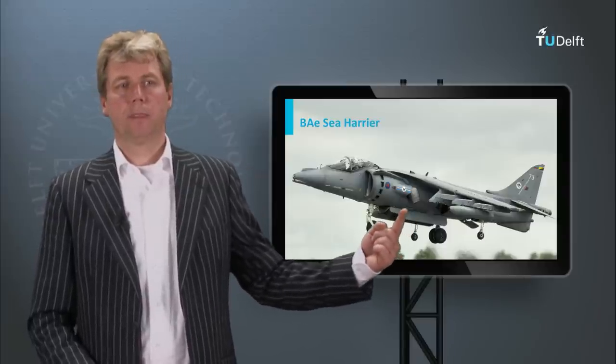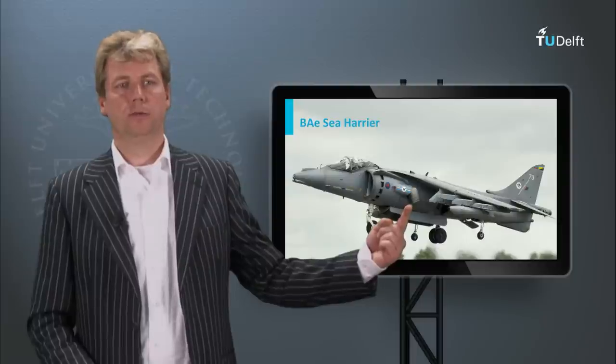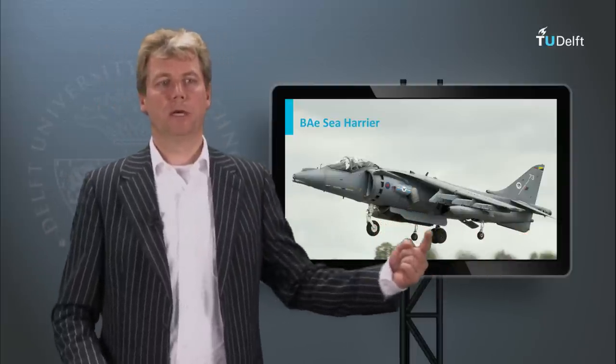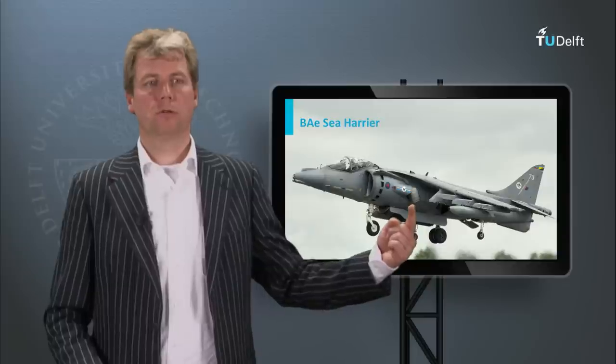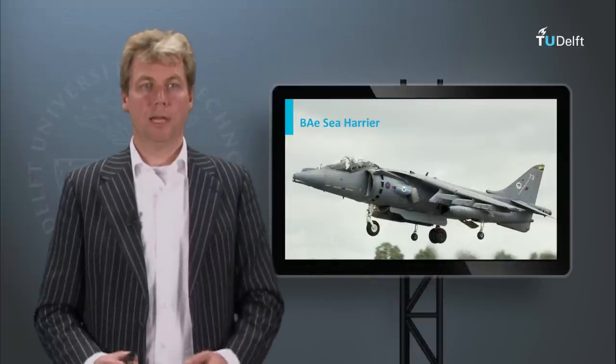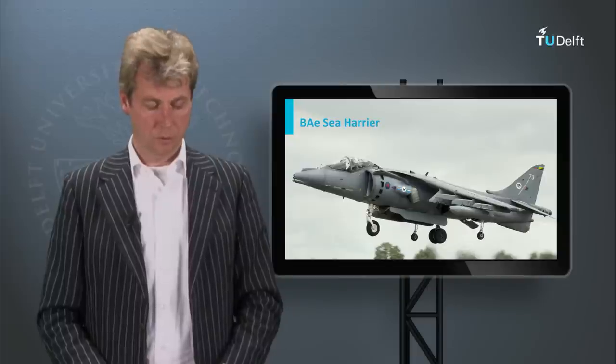You can see here this is one of the exhausts of the jet engine, so it doesn't have an exhaust on the back of the plane, but there are four of these exhausts located at different positions around the aircraft which lift the aircraft, and there is a small vent at the tip for control.